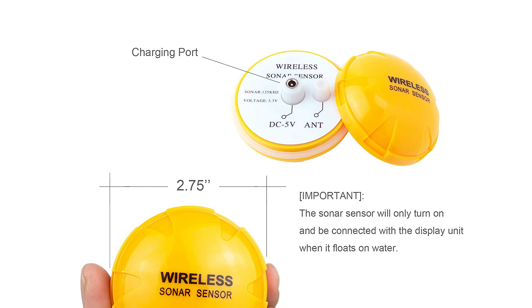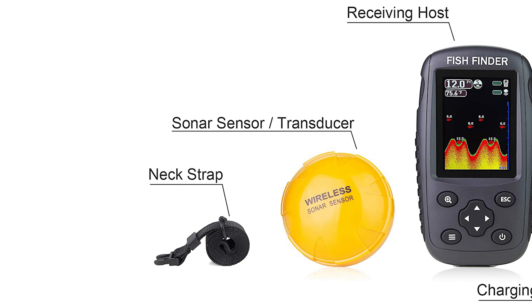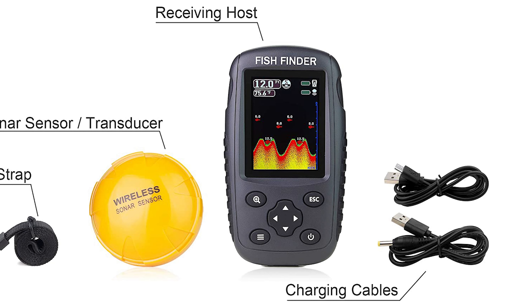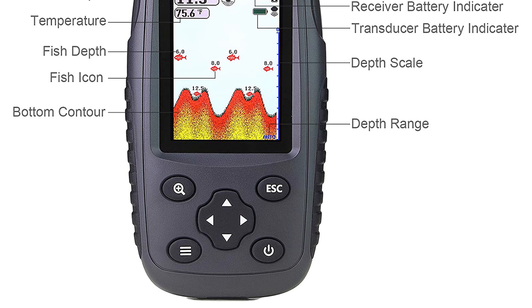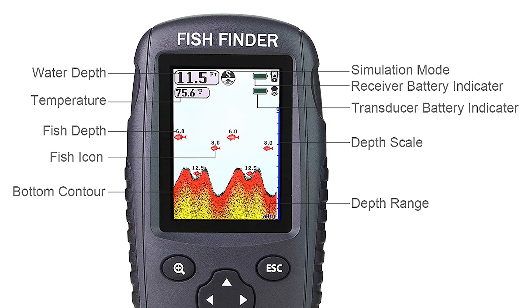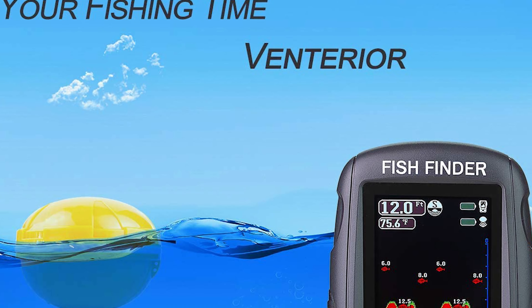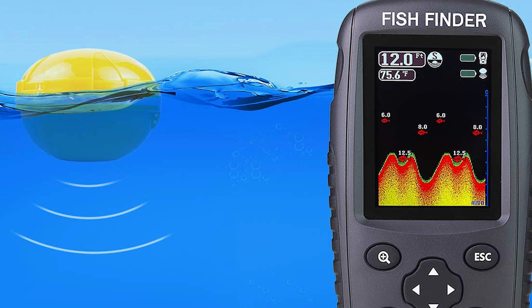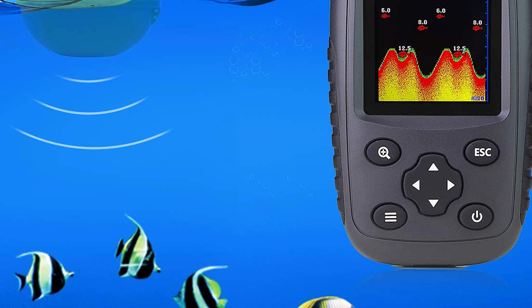It applies to lakes, rivers, seas, and other fishing environments, and is suitable for trolling from a kayak or boat, casting from shore, or ice fishing. This fish finder detects and displays water depth, water temperature, fish size, fish depth, and bottom contour. It comes with a work and simulation mode, and units of depth and temperature can be converted. It has a battery indicator on the display and is a great fishing accessory for men and women.